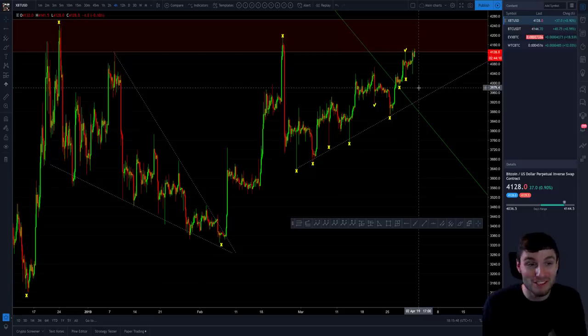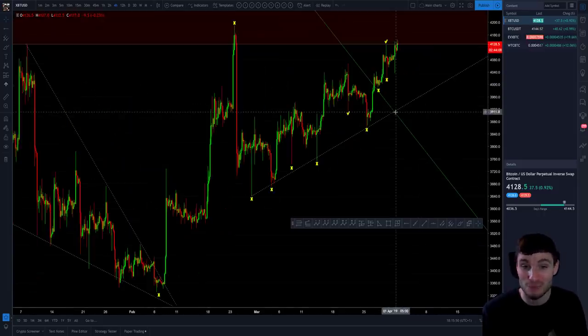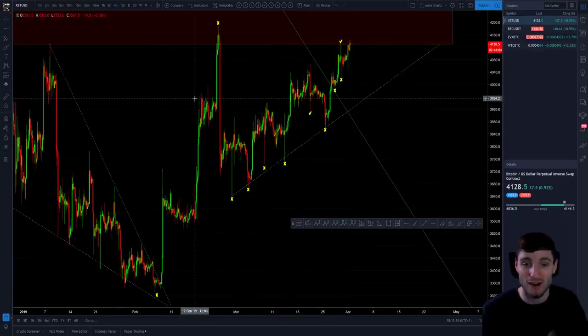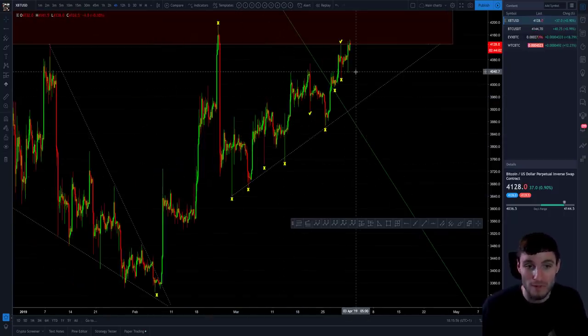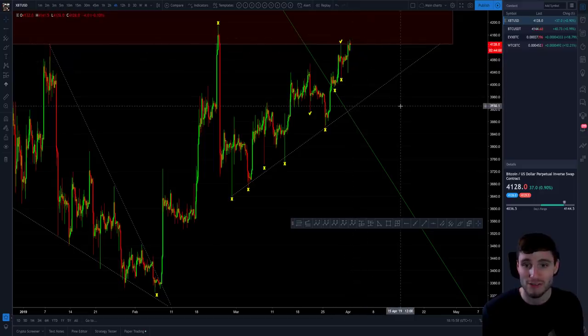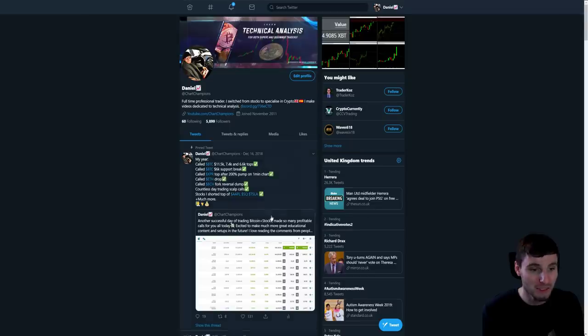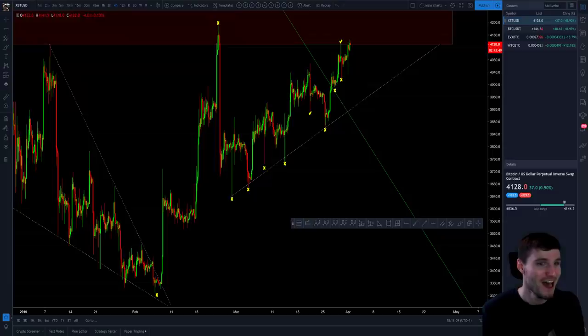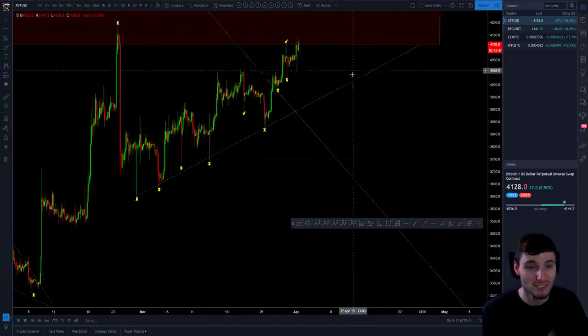We are in April the 1st today, so a great day to be looking at what could be happening for the month ahead. Today I entered into quite a big short position from the resistance area. My entry was at 4,133 and the current price is 4,128, so I am $5 from the entry point — this is an exciting trade.